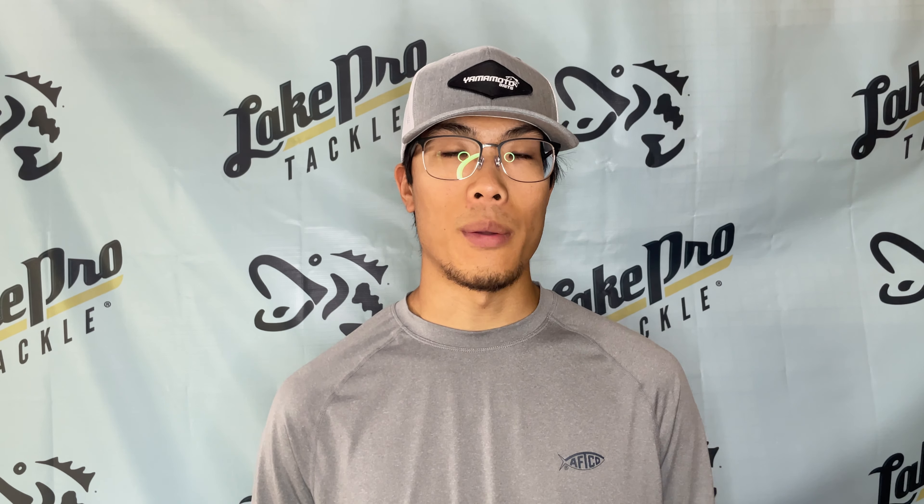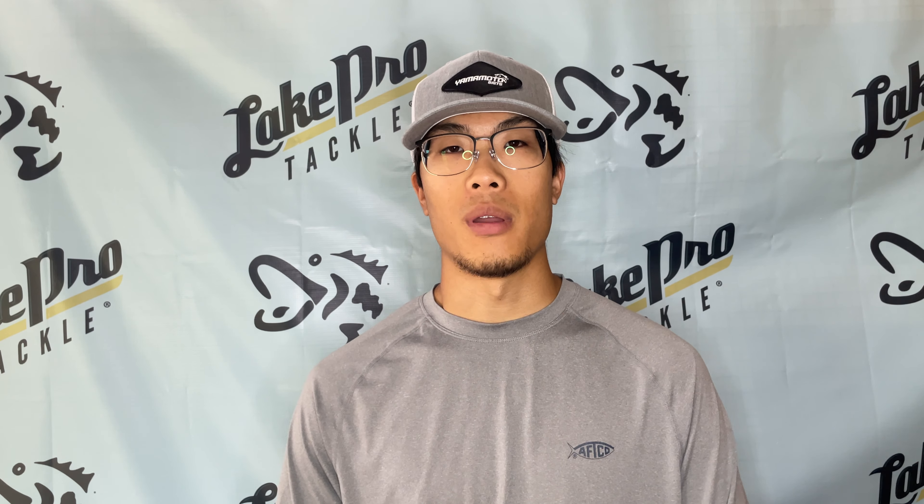Again, for all the baits and exact colors, you can head over to the website lakeprotackle.com. Thank you so much for watching — we'll see you next time at Lake Pro Tackle.